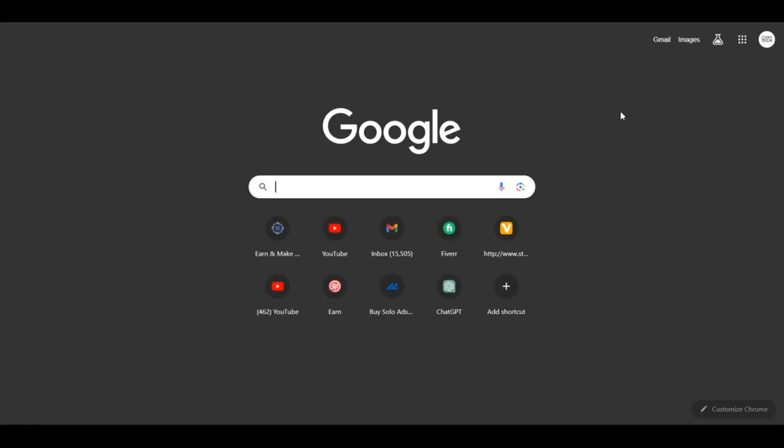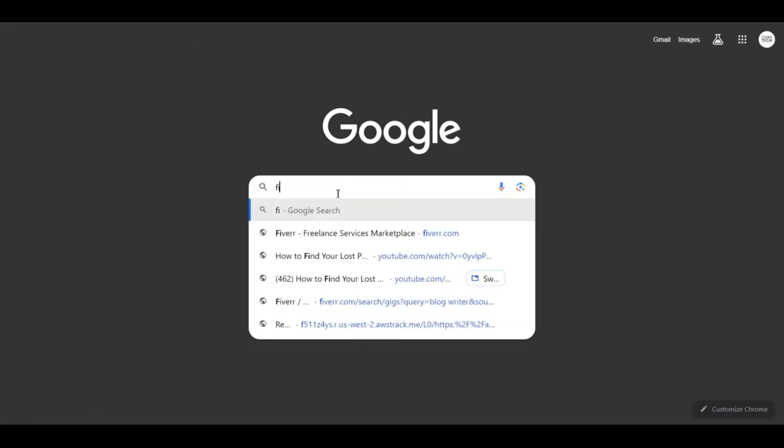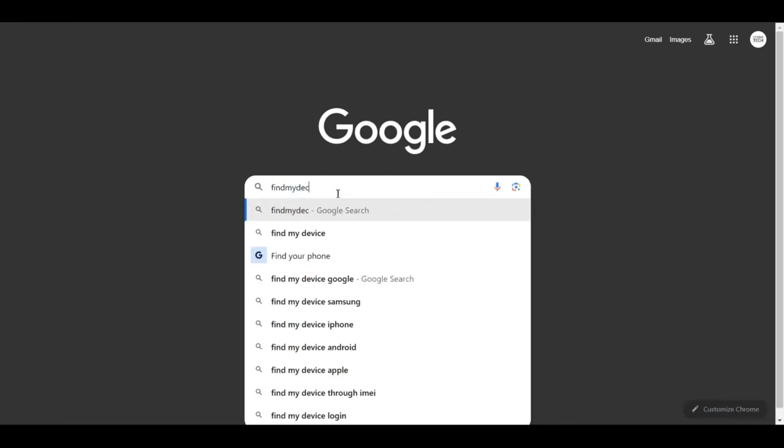The first step is to get hold of a smartphone or a laptop that is connected to the internet. Step number two, get onto google.com and just type in 'find my device.'